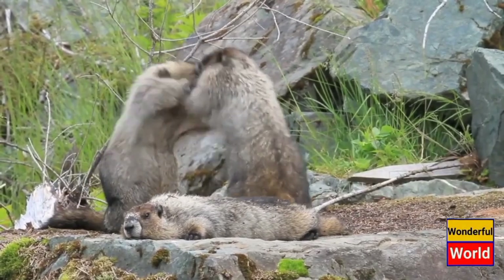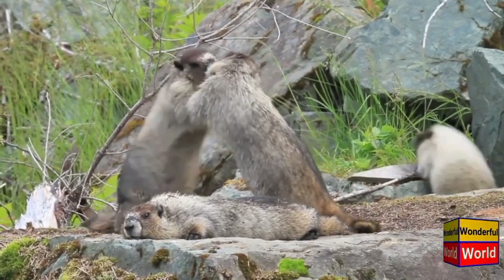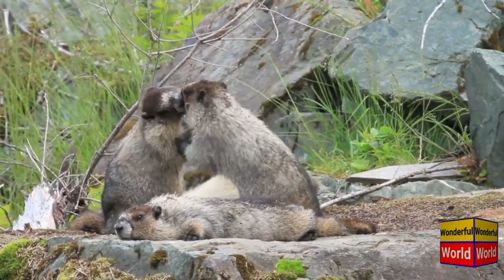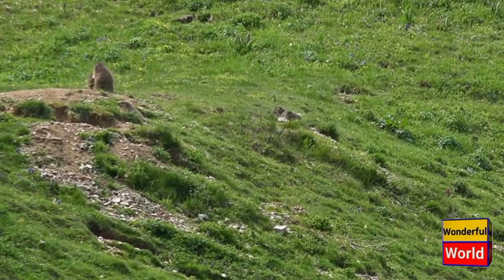These herbivorous animals are mainly vegetarians, feeding on a variety of plants, grasses, leaves, and flowers. They have cheek pouches that allow them to collect and store food, which they bring back to their burrows for consumption during hibernation or bad weather.